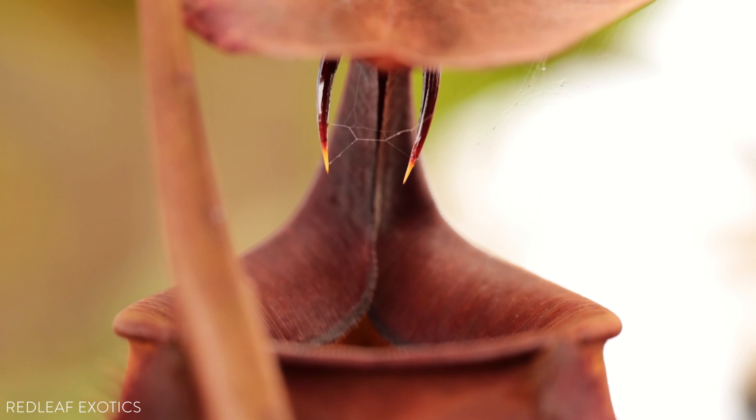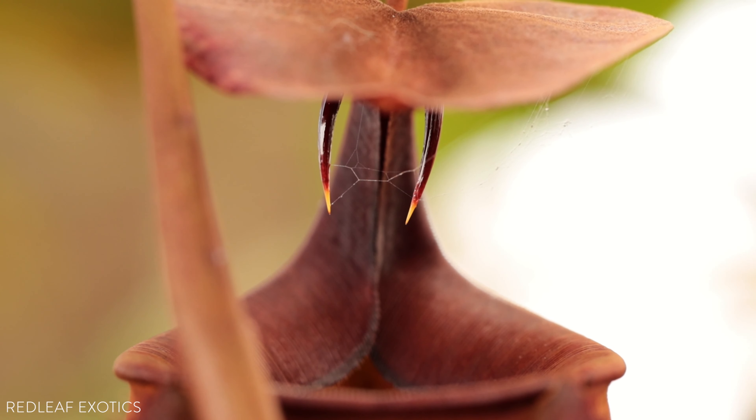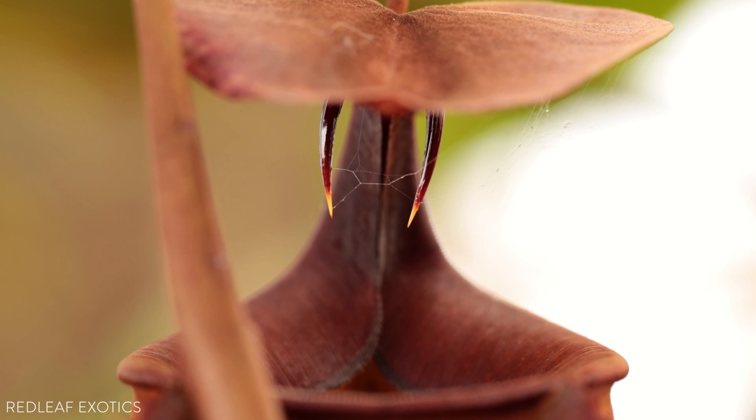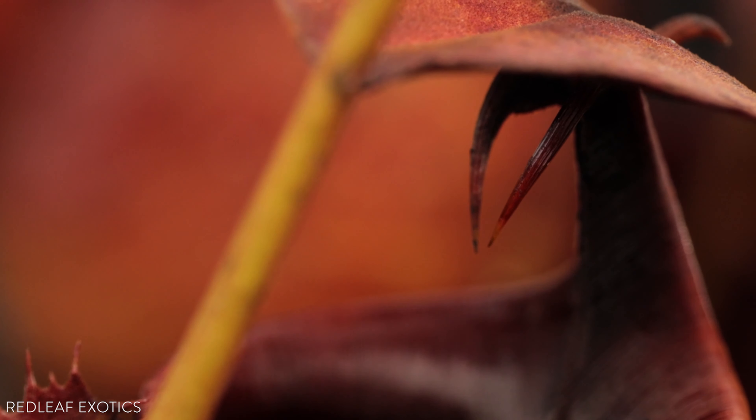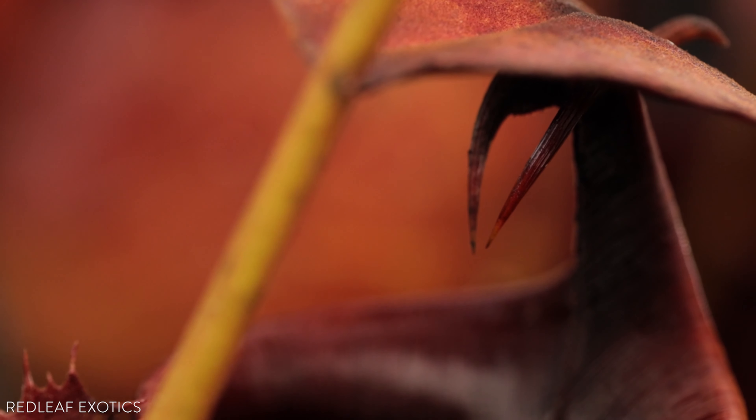Another theory is that the fangs actually protect the plant and the food inside from different arboreal mammals like tarsiers reaching in and stealing the prey. They are really sharp, and if I was an animal, I would not stick my finger in there.